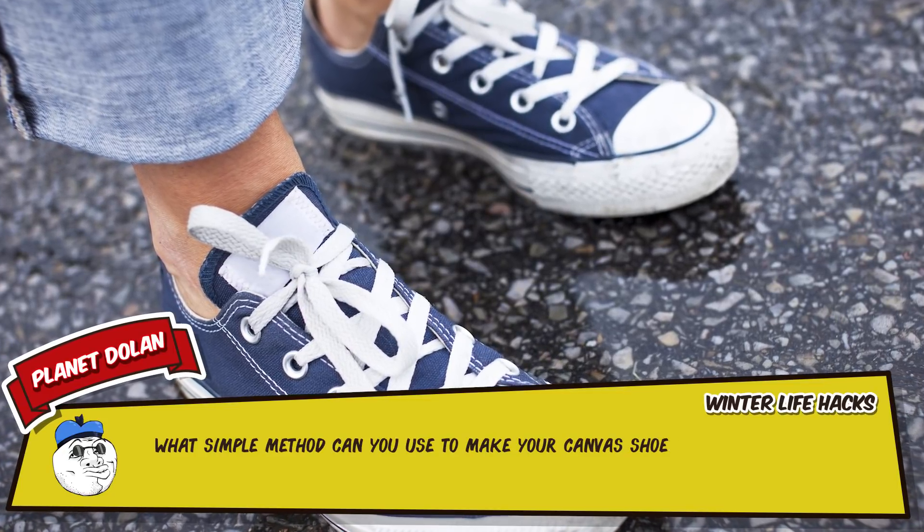8 – Driving on snowy, icy roads, consider adding some kitty litter to your emergency kit in the trunk. Because of the consistency of kitty litter and its tendency to clump up with moisture, it's a perfect substance for giving your tires traction when you get stuck.